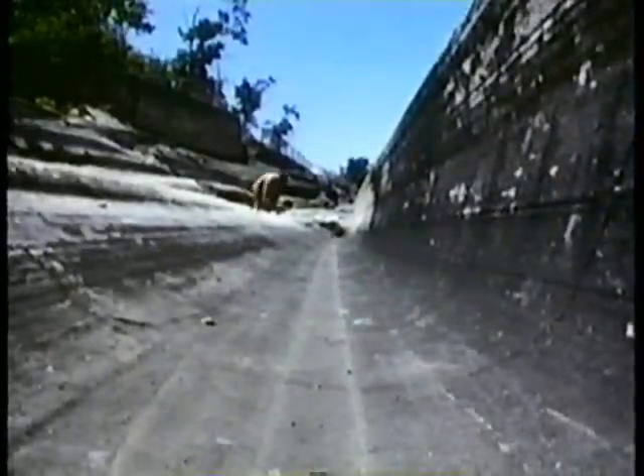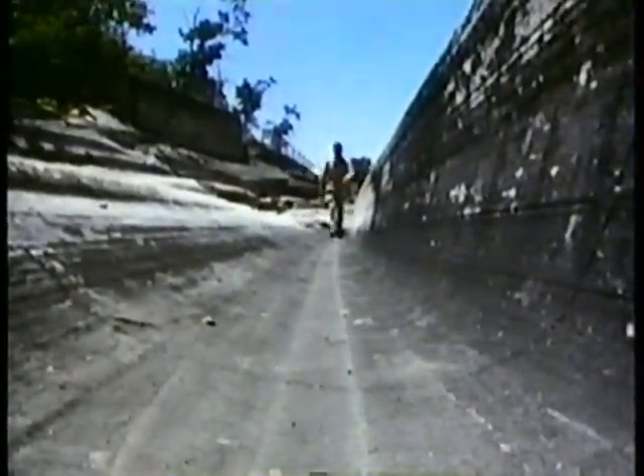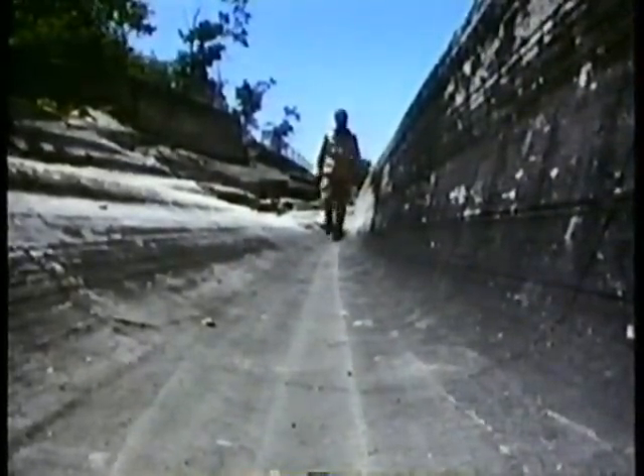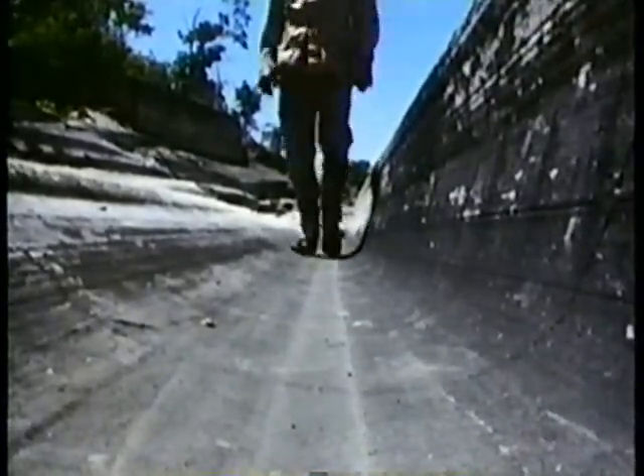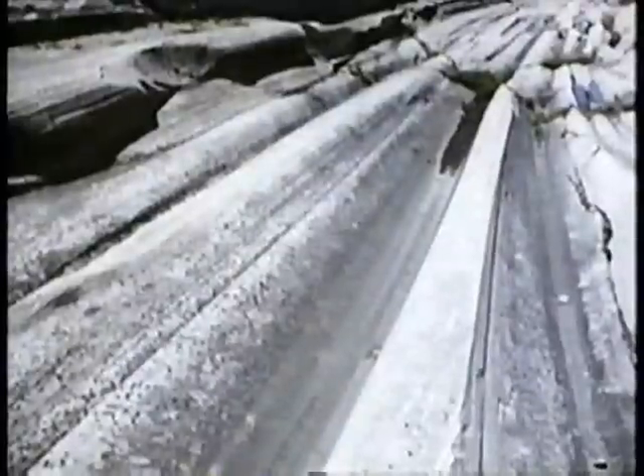Their gargantuan bite can be seen today. Hundreds of miles from the nearest glacier, these most spectacular glacial grooves scour the limestone of Kelly's Island in Ohio.